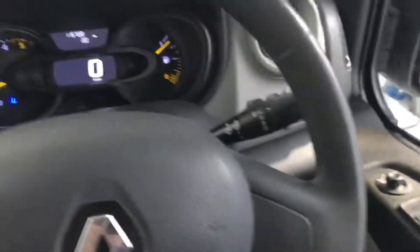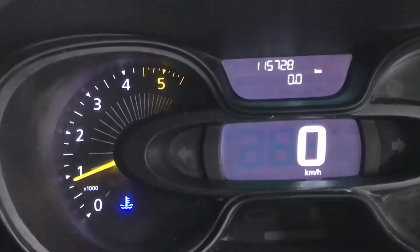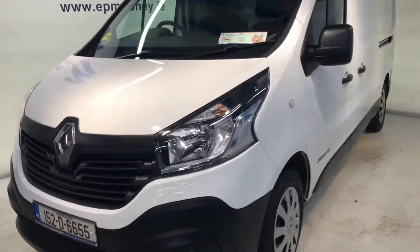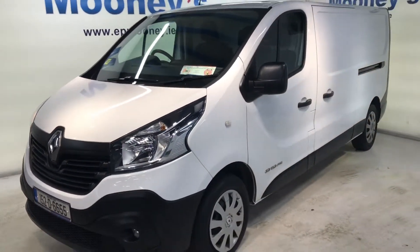We will take your trade in. We can arrange any fleet finance or service deals as well. If you'd like to give us a call on 4195 800.